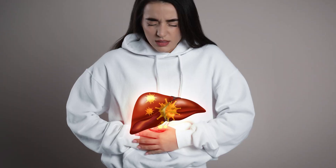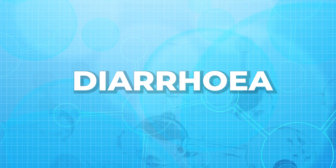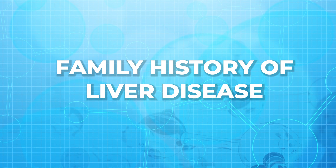Now let us know why you may need an LFT. You may need an LFT if you show any signs or symptoms of liver damage. Some of the symptoms may include jaundice, fatigue, diarrhea, abdominal pain, dark colored urine, and light colored stool. You may also need one if you have a family history of liver disease or you are exposed to hepatitis virus.